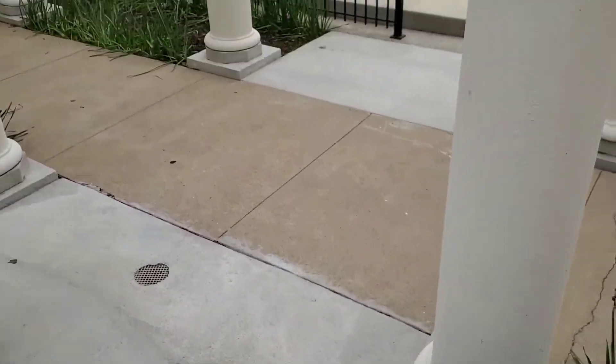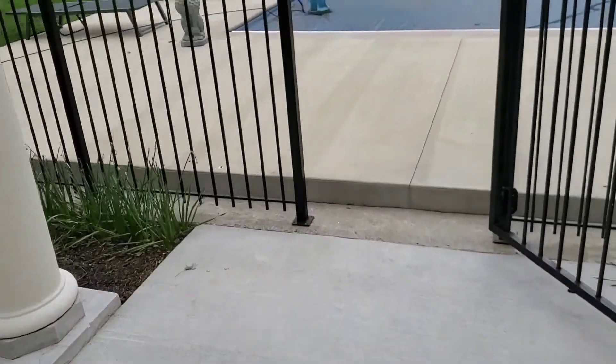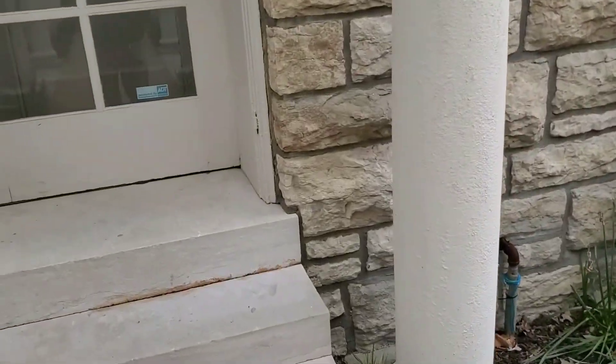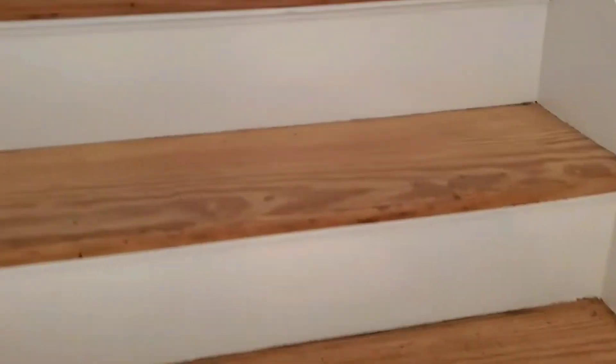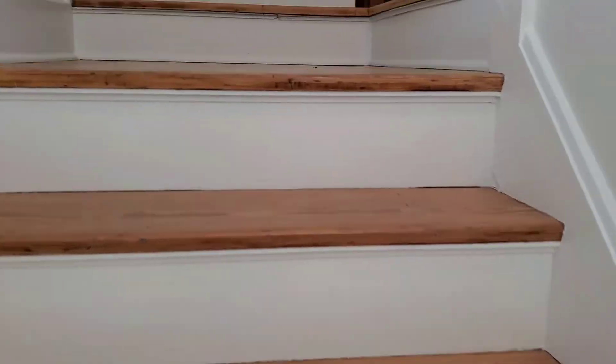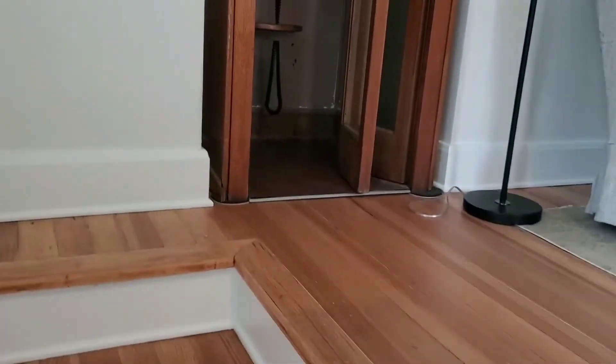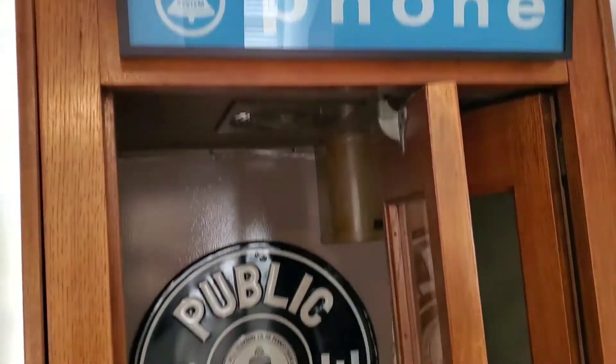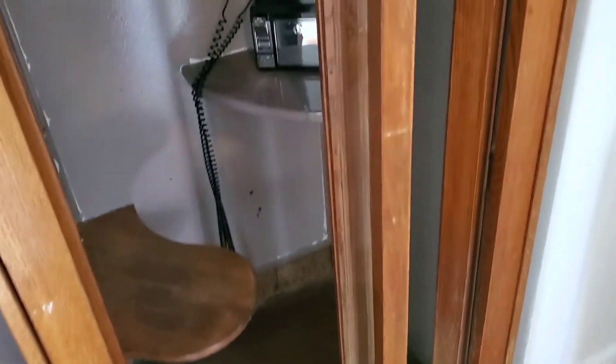There's a pool and tennis over there. And here's the old phone booth — if you guys are old enough to remember the old phone booth. Hasn't been that long ago, really. Pretty cool.